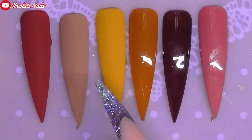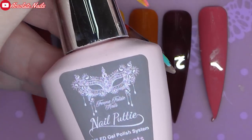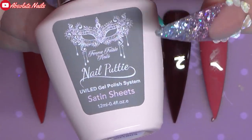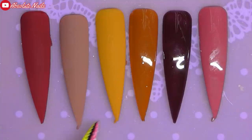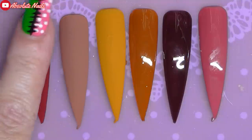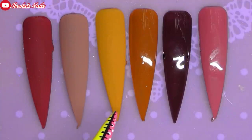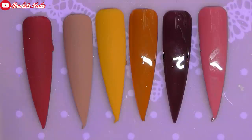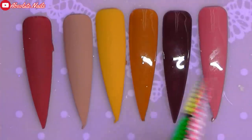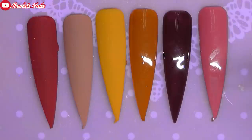There are all the colours done. I cannot get over this matte top coat. I've got Satin Sheets from Femme Fatale Nails, and that is one of the best matte top coats I've ever used in my life - this is a really, really close second. I cannot believe that Born Pretty have come out with a matte top coat this good. It even feels like velvet, so nice. These three are with Madame Glam's top coat, but these are really gorgeous autumn colours. If you're on the market for some new gel polishes, I would definitely check these out.